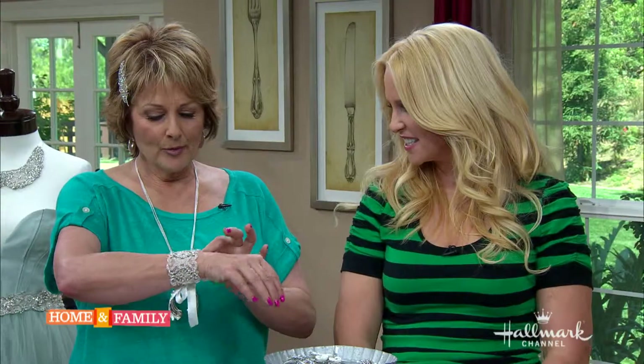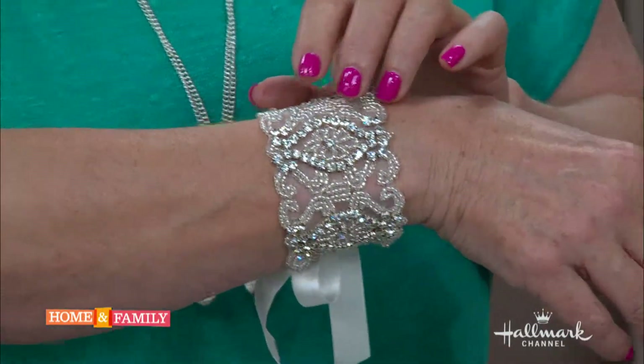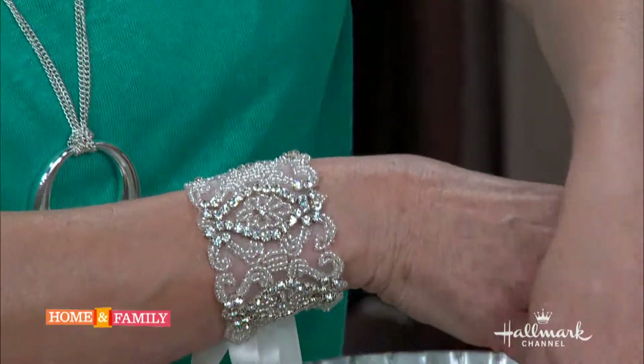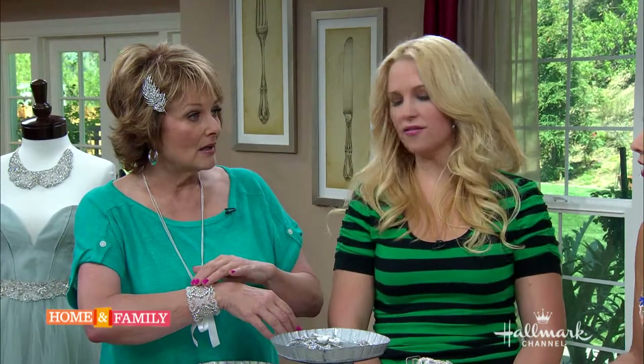The host shows off a beautiful vintage-looking bracelet she's wearing from the collection. You can take these bracelets and also give them to your bridesmaids as gifts.